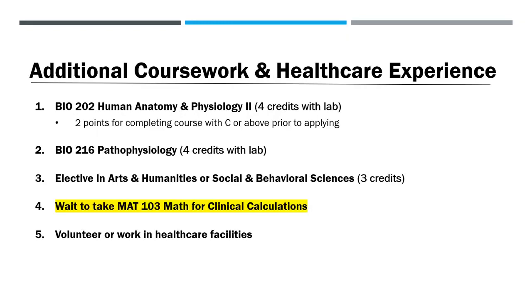Aside from nursing classes, three additional courses are required to complete your associate's degree, and students often take these classes prior to applying to the RN program. The first class is Human Anatomy and Physiology 2 — if you receive a C or higher in this course, you'll be awarded two points on your application. The second class is Pathophysiology, which will help your nursing classes make a lot more sense. The third class is a three-credit elective in Arts and Humanities or Social and Behavioral Sciences. Taking these classes before you start nursing courses will cut down on your workload during the program. Do not take Math for Clinical Calculations prior to applying — this course should be taken with your cohort and is specifically designed for nursing students. Although the Larimer Campus doesn't award points for job experience, it's a good idea to work or volunteer in a healthcare facility to ensure that this is the right field for you.